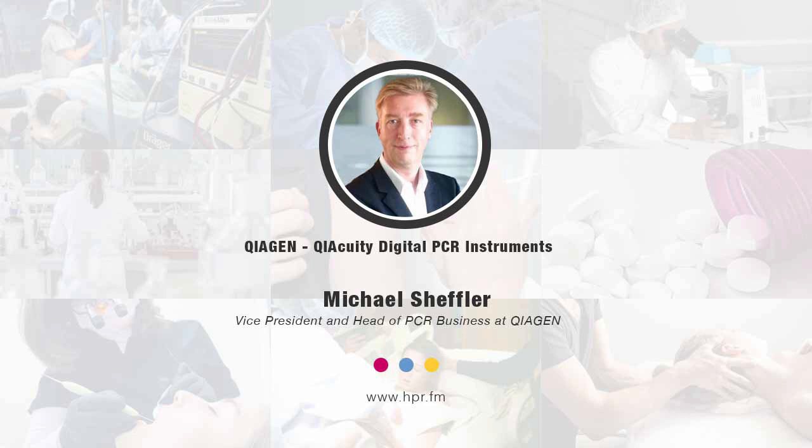Hello and welcome. I'm your host, Neal Howard. So glad that you could return for another segment of Health Professional Radio. We'll be speaking with Michael Scheffler, Vice President and Head of PCR Business at QIAGEN. He's going to discuss how the QIAcuity system helps biopharma customers meet their needs in drug discovery and development. Welcome to Health Professional Radio, Michael Scheffler.